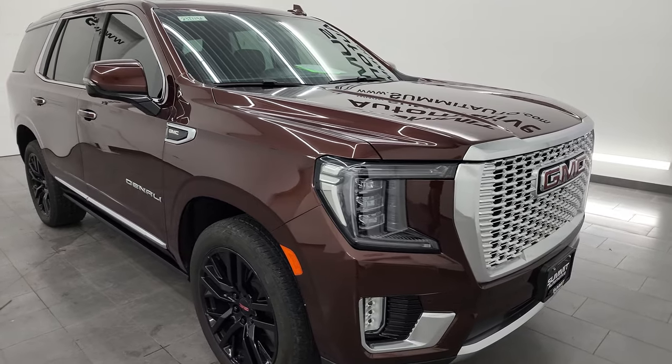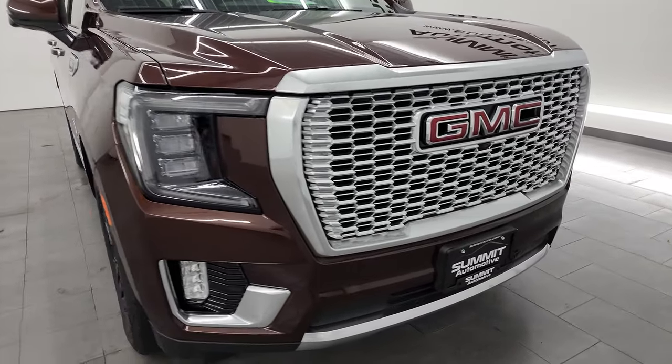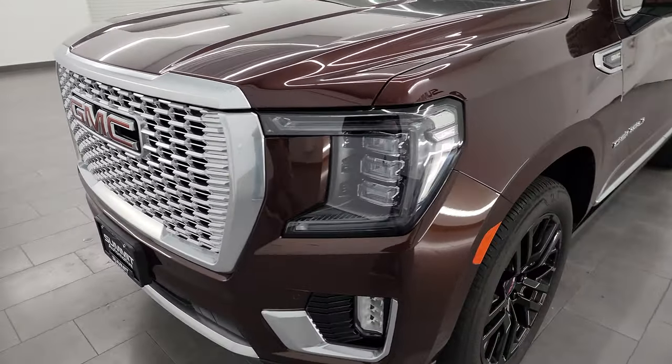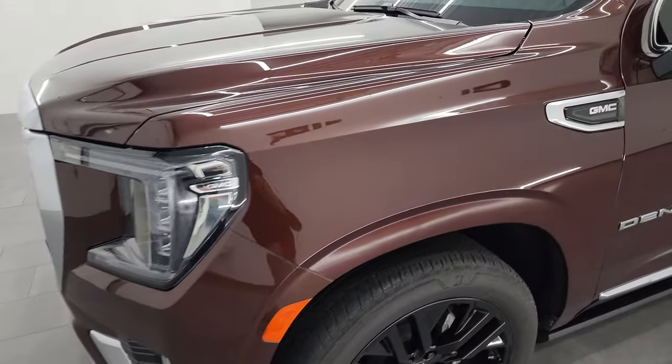I'm going to go all the way around in this video — inside, underneath — start it up and take a look under the hood, just to give you the most accurate representation possible, as well as go over all the options on the interior.